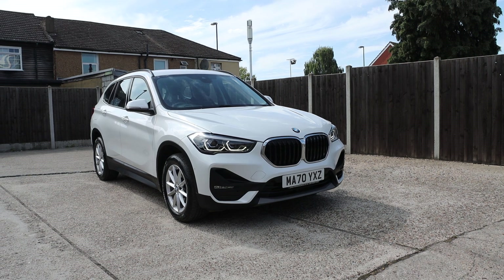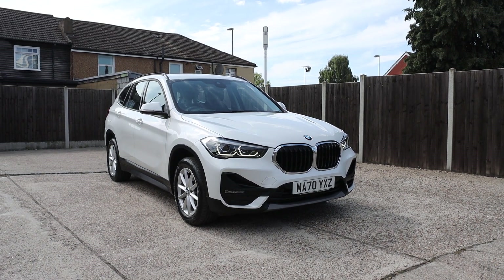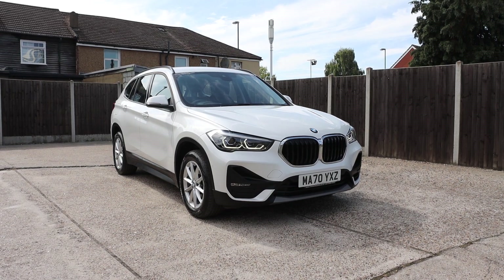Now available at McCarty Cars: BMW X1, 70 plate, 2020. It has daytime running lights and parking sensors in front.